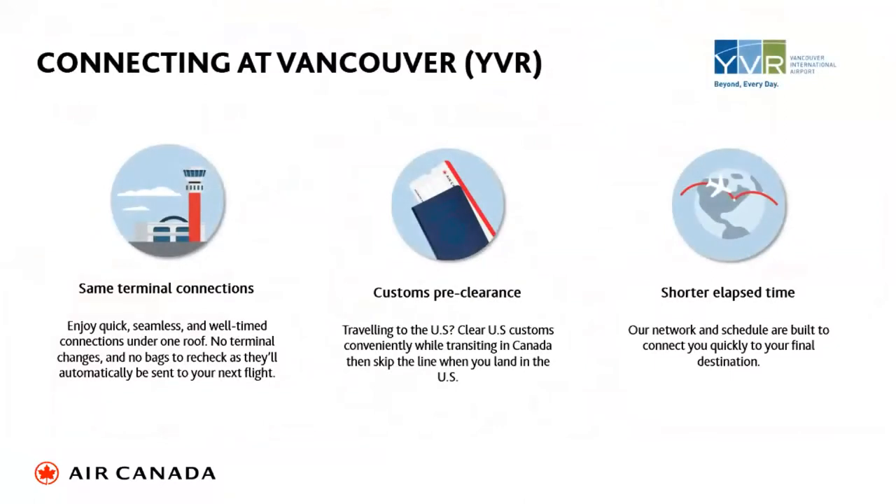Connecting at Vancouver Airport is so important — I would say probably the best airport on the west coast of North America. It's the same terminal connection, all under one roof. It's brilliant, comfortable, quiet, and peaceful. You have customs pre-clearance in Vancouver, so you arrive virtually as a domestic passenger into the USA — a key selling point. It is usually a shorter elapsed flying time connecting over Vancouver compared to LA or San Francisco.